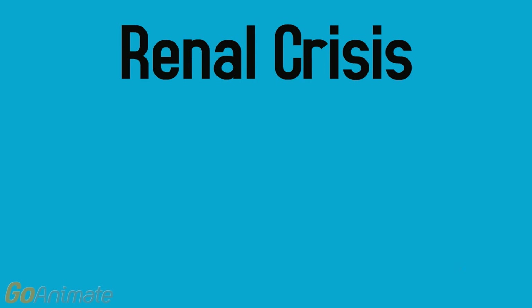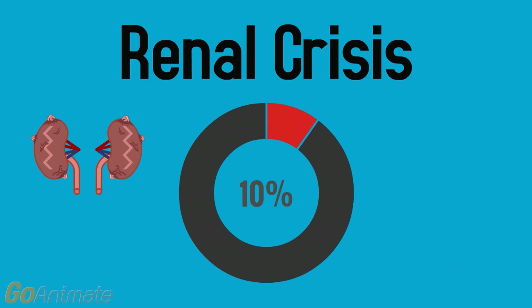If the kidneys are affected in those with renal crisis, which occurs in about 10% of patients with scleroderma, it can be managed by taking angiotensin-converting enzyme inhibitors, like Captopril, to alleviate the symptoms.